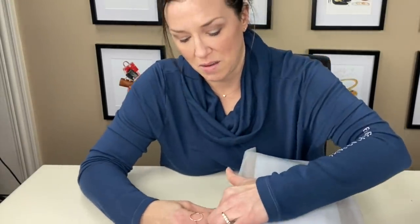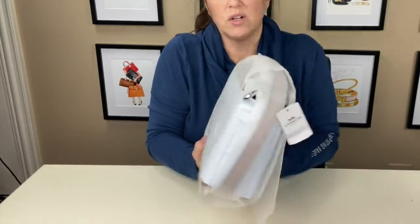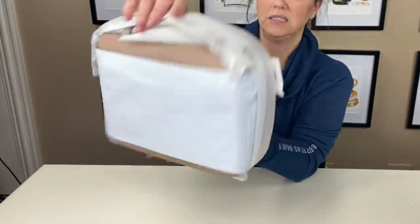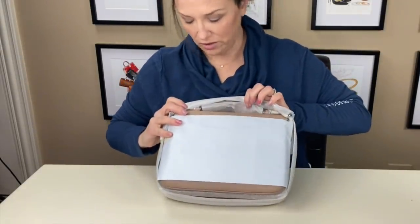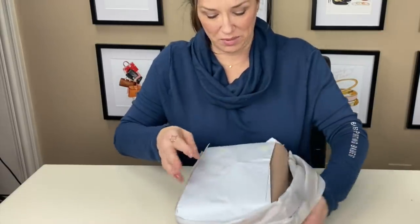I heard this was on sale — I believe it was at Macy's yesterday or the day before for $210. Of course I didn't get that sale, and by the time I learned about it they were all gone. This is really, really packed up well. The color — it's interesting, I'm seeing that it's a little darker than the Beechwood, but I believe it'll be great.